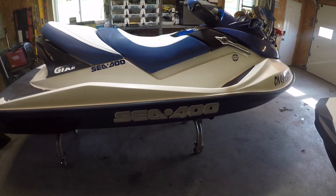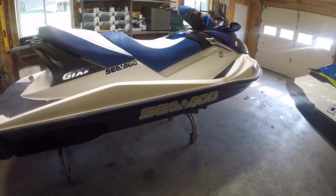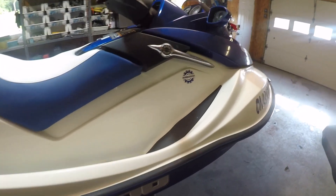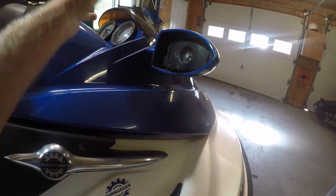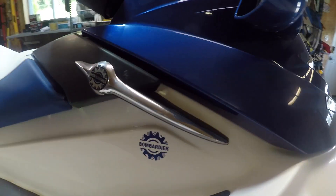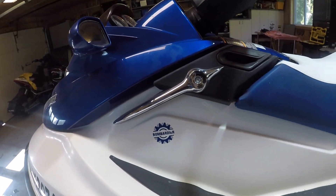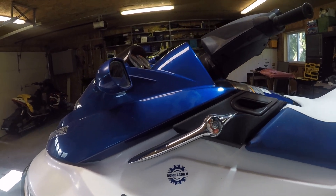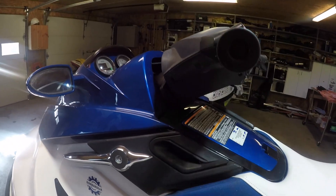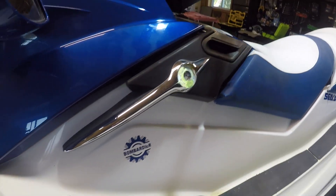On to the next one — this is a 2002 GTX DI, really nice shape. Fell in love with it as soon as I saw it. Got a few little things: the mirror mechanism has come apart so we've got to fix that, it needs a new badge on the other side which is missing. Those are 30 bucks on eBay so no big deal. Outside of that it's all complete — steering is really stiff and the throttle cable is rusty.